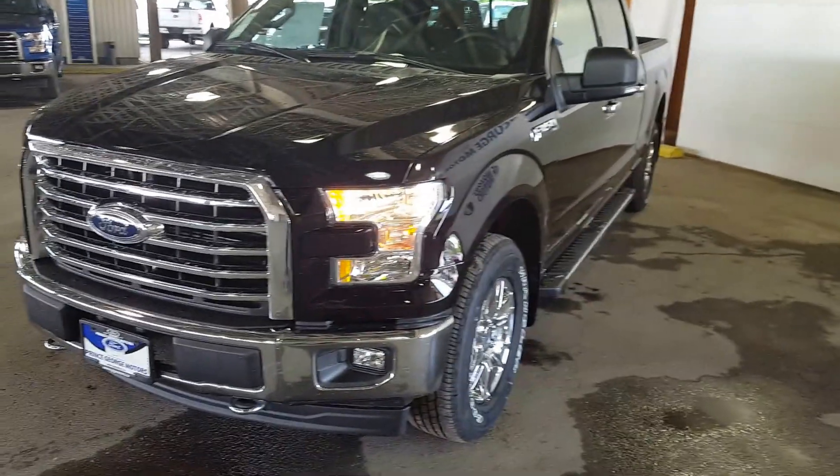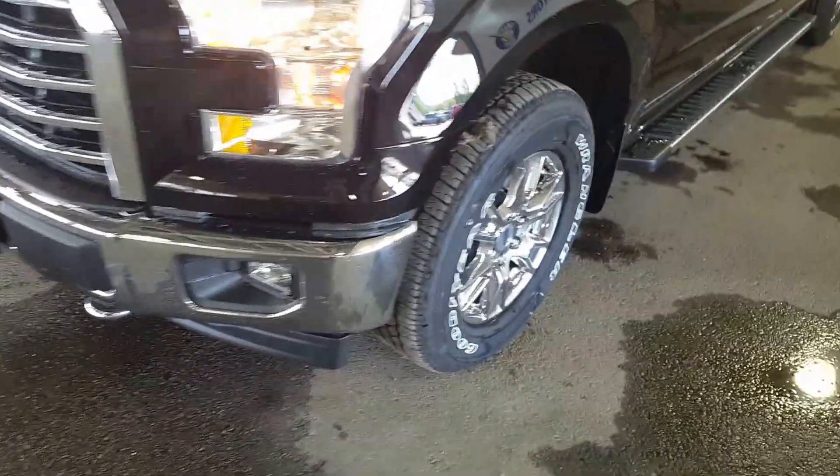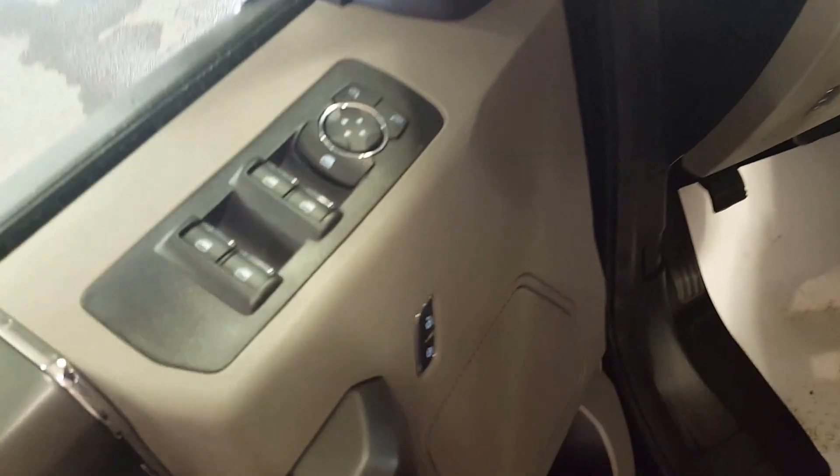First up front you have your tow hooks as well as your fog lights, your 18-inch wheels, running boards, chrome accents, as well as your keyless entry right there in your door panel.